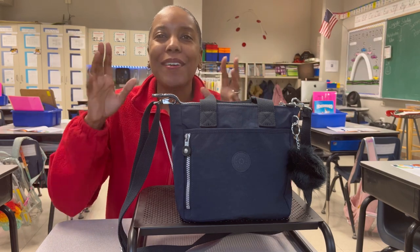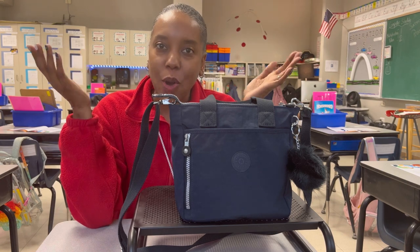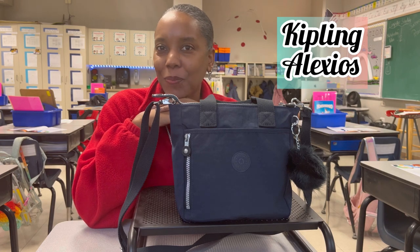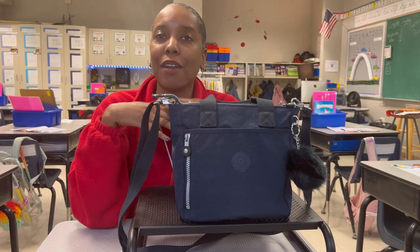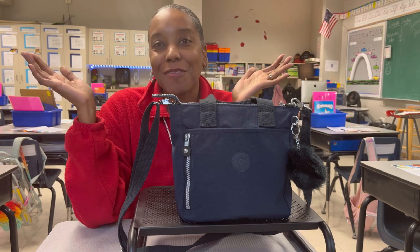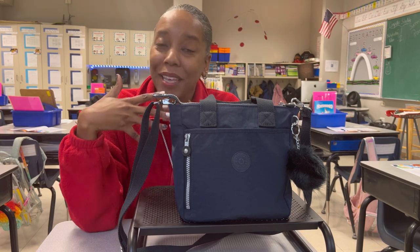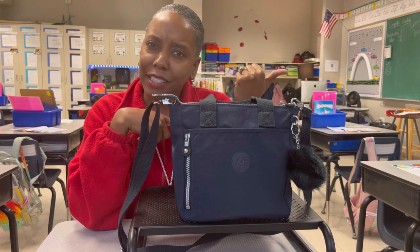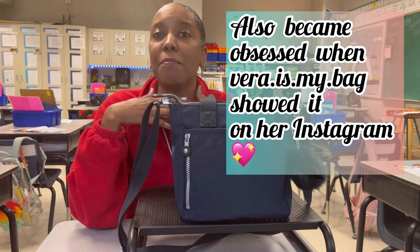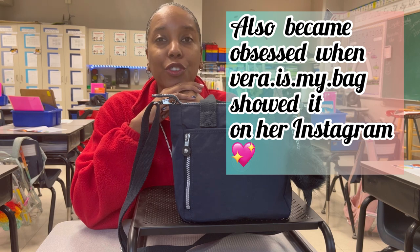Hi YouTube, Natalie here. In today's video I am presenting the lovely Kipling Alexios. I first found out about this beautiful handbag by watching videos on YouTube — I watched Potato Peaches' video some months ago when she presented the bag, and I immediately fell in love.